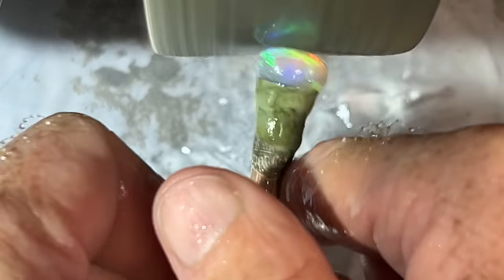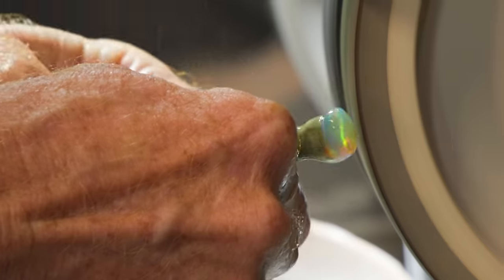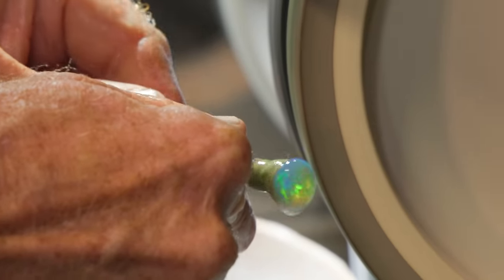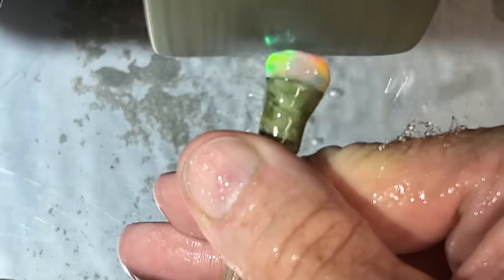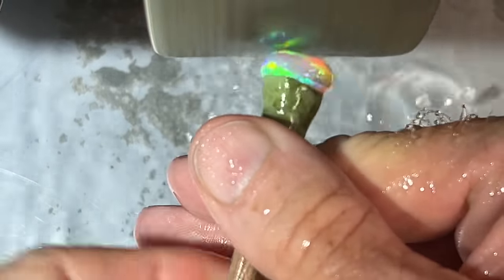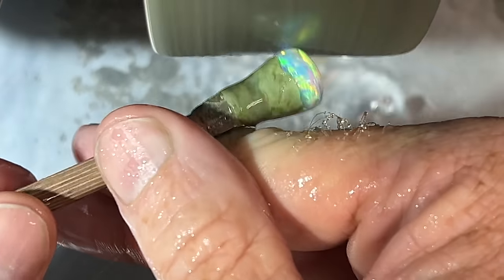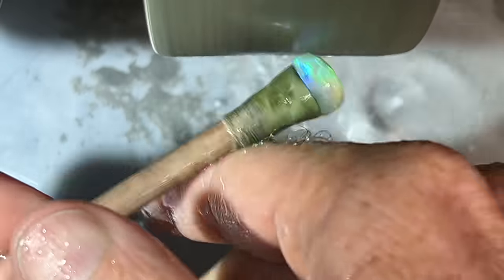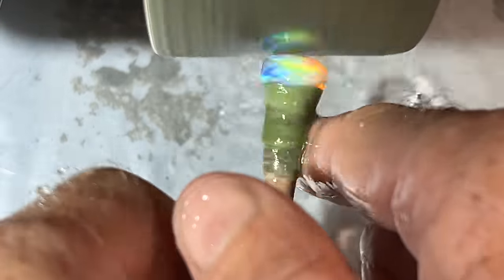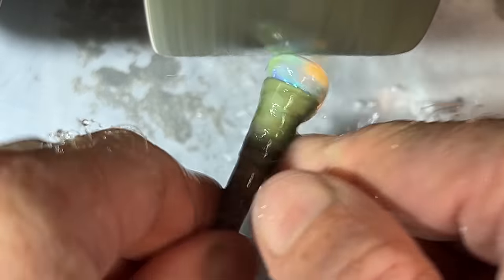I think this one's going to have to end up in my collection. I just can't let it go — it's too beautiful. Finding another gem of this caliber is pretty much close to impossible, and once I've sold it, I'm never going to see it again. So I think I need to keep it. I have fallen in love with it.